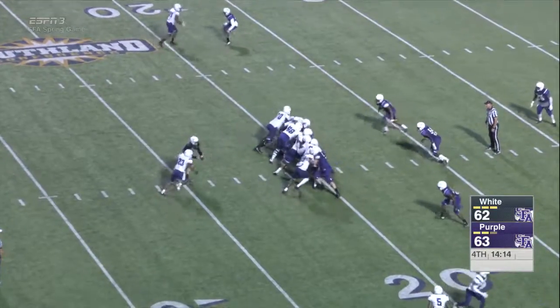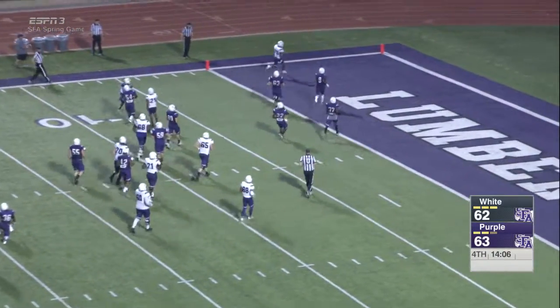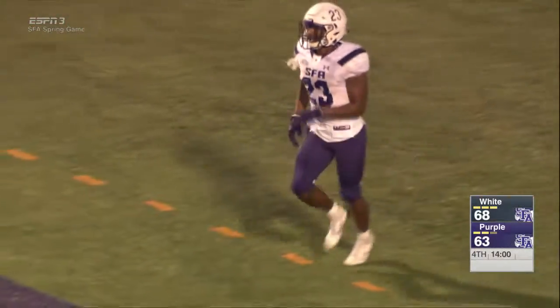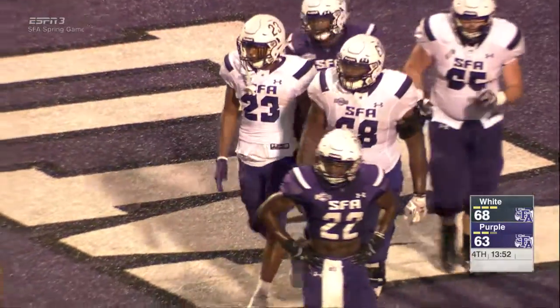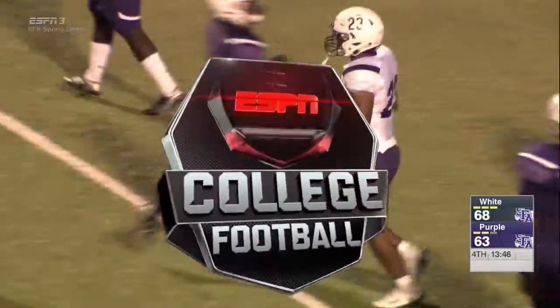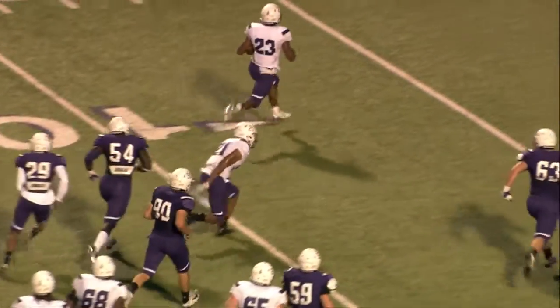Offense trying to regain the lead here. West dancing into the hole, bounces it out, keeps it alive — at the 10, 5 — touchdown, Josh West! Went into the stack, bounced out on the other side, and into the end zone for Joshua West. You want to be a college defender? Have fun tackling that. 5'10", 194-pound senior out of Angleton. The play started left, and he goes into that stack and bounces it outside — there was nobody else there — and he is into the end zone.